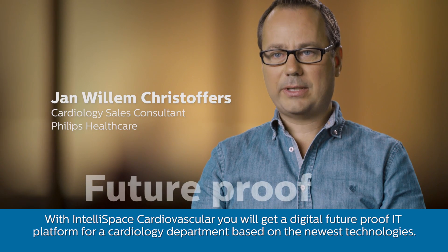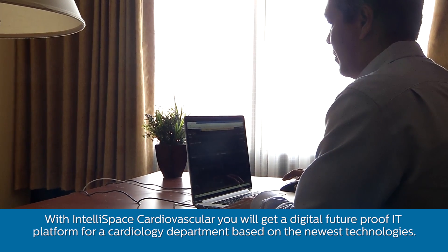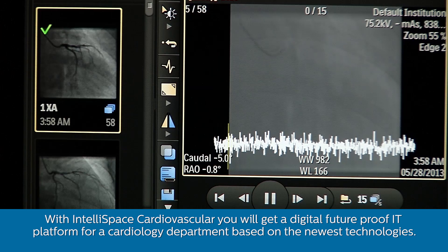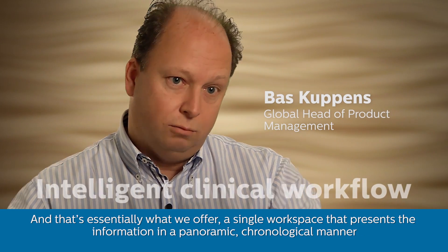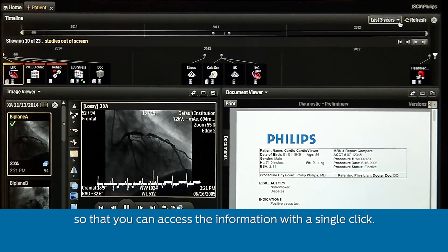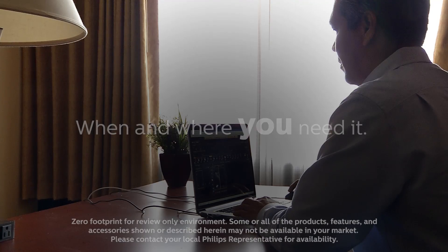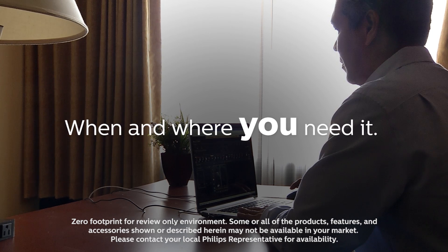With IntelliSpace Cardiovascular, you will get a digital, future-proof IT platform for your cardiology department based on the newest technologies. And that's essentially what we offer — a single workspace that presents information in a panoramic, chronological manner, so that you can access the information with a single click. Innovation and you.